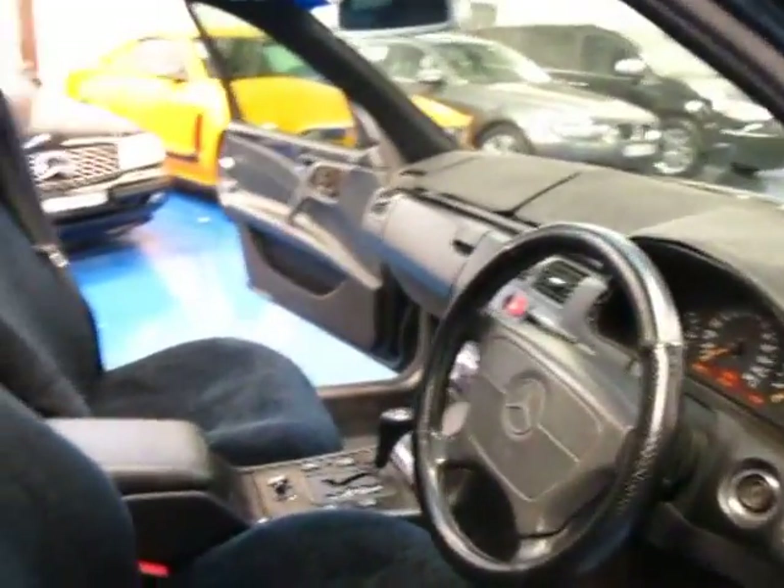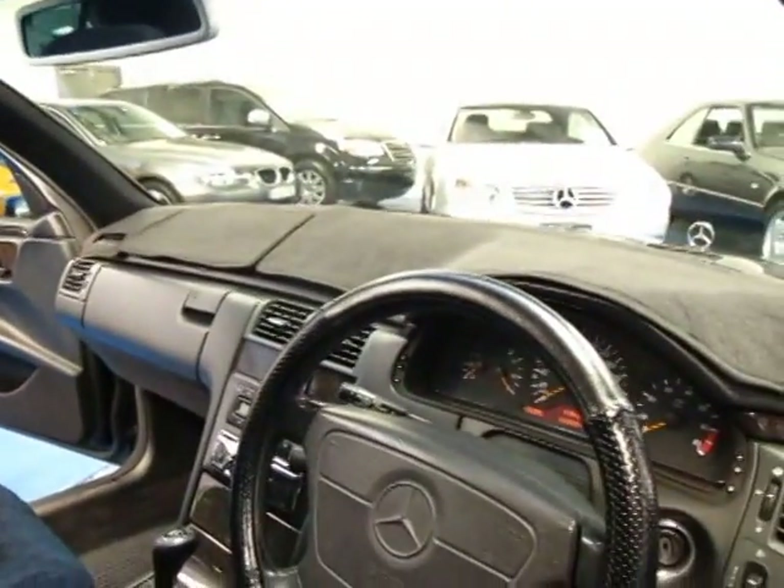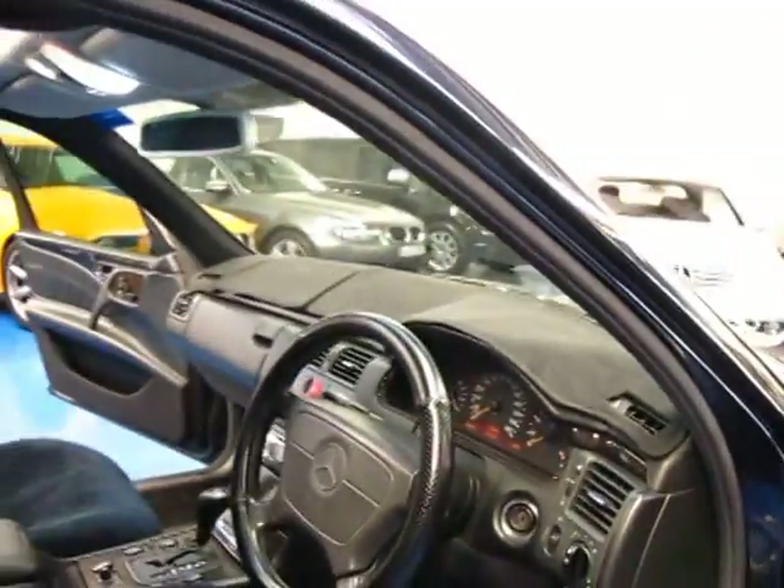Now keep in mind this is a 15 and a half year old car — 10,000 kilometres a year is very normal. The E430 got the five-speed automatic gearbox and it does have airbags galore.